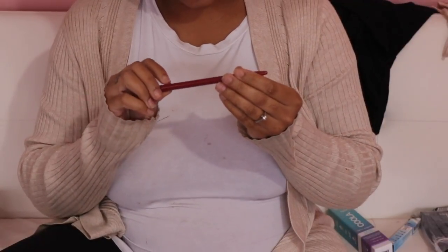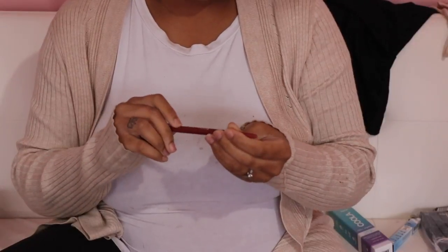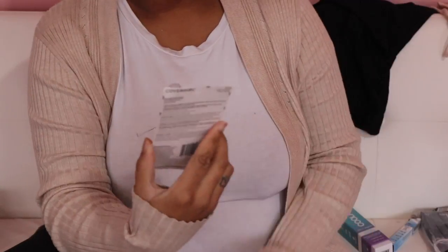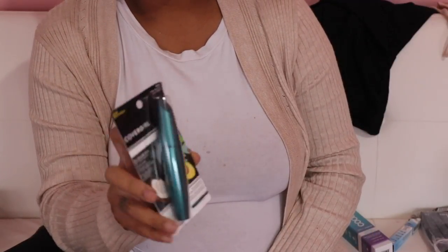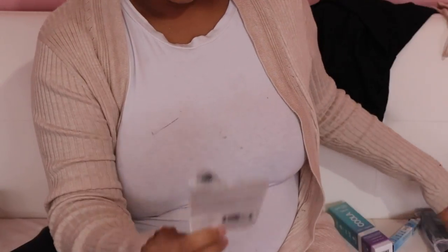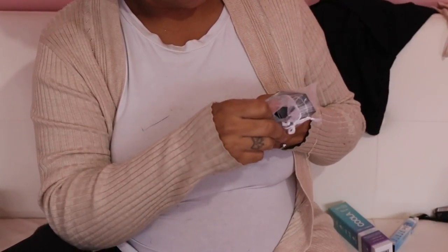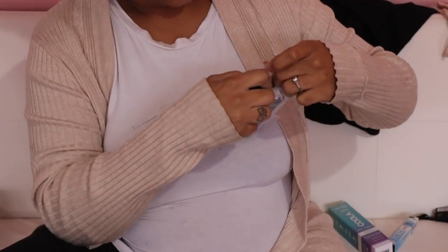Then we have what looks like a golden lip pencil - I don't think I'm gonna like this so I'm putting that in the giveaway box. Then we have a CoverGirl mascara - I actually have about three of these already so I'm gonna put this in the giveaway box too.